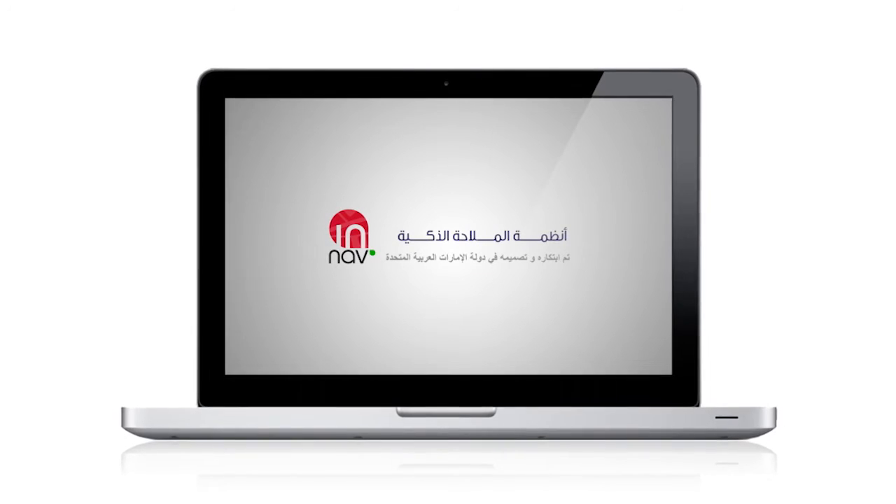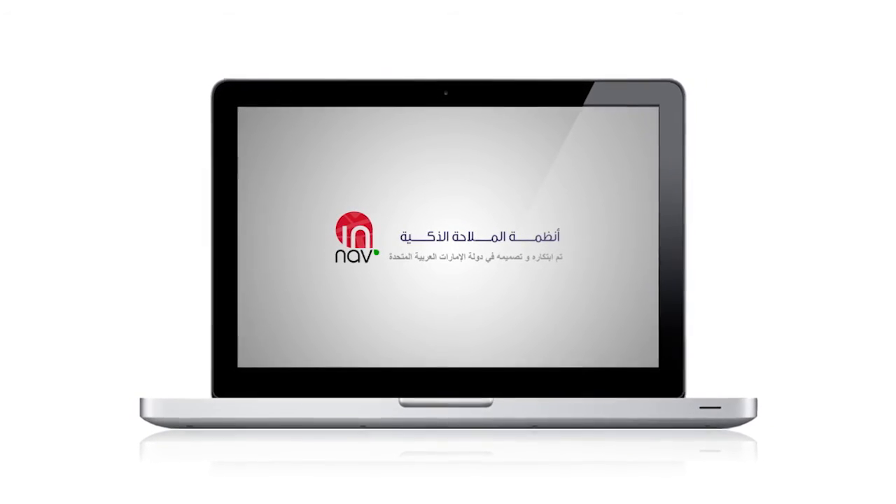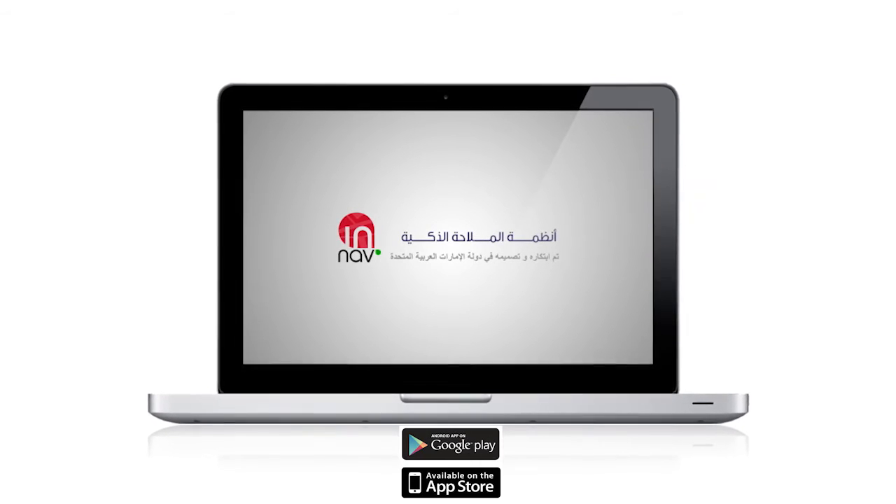Smart navigation system has been innovated and designed in the United Arab Emirates. Available on Google Play and Apple Store.